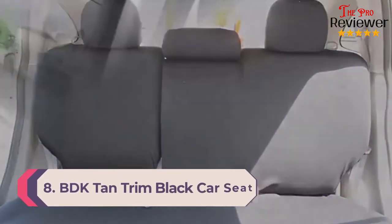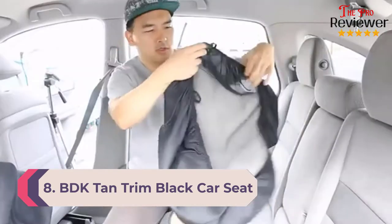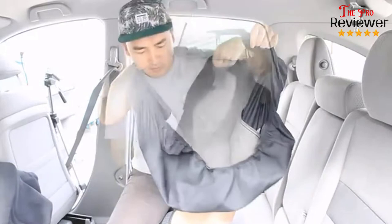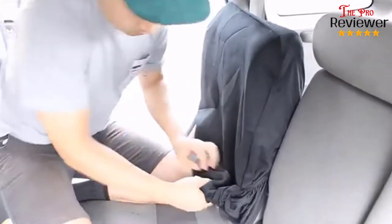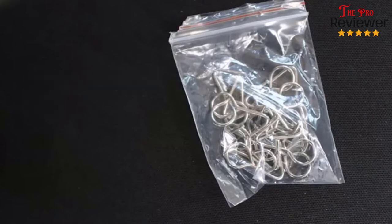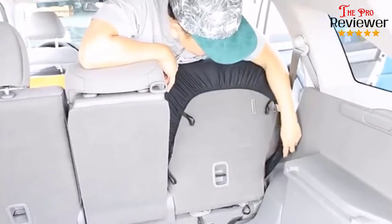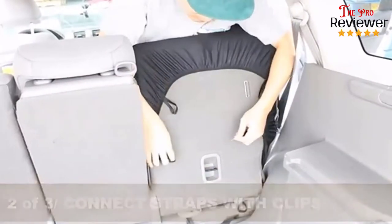Number 8: BDK Tan Trim Black Car Seat Covers. These tan colored car seat covers are elegantly designed to look good and function just as well. The breathable polyester material allows for air to pass through, eliminating odor and dirt buildup that tends to accumulate over time. BDK focuses on longevity and durable designs, reinforcing the covers with double-stitched seams. The covers feature a hassle-free slip-on design and are available in customizable fits.